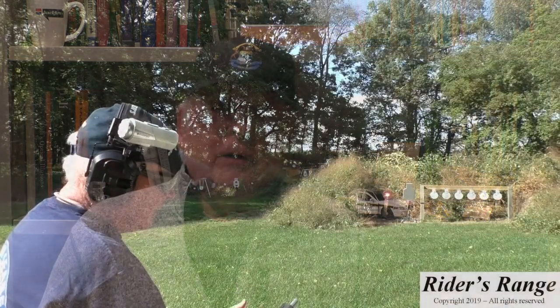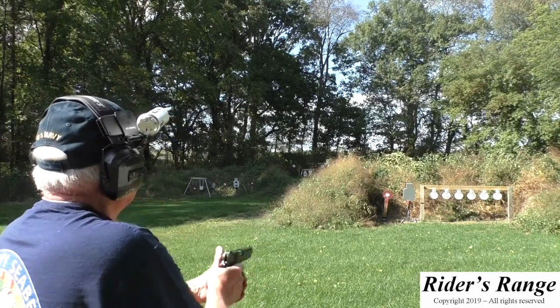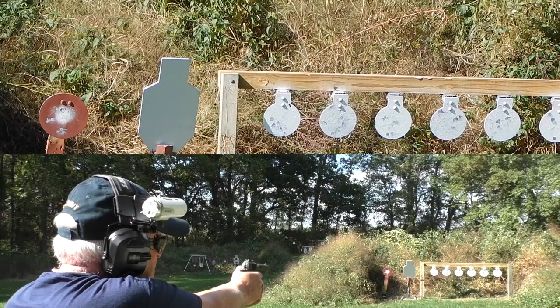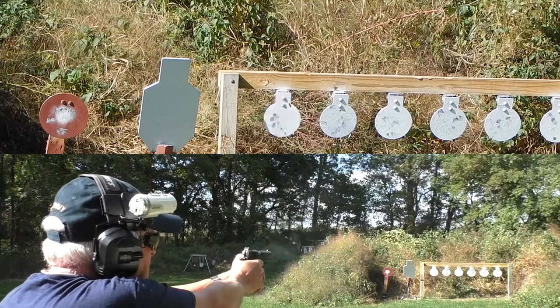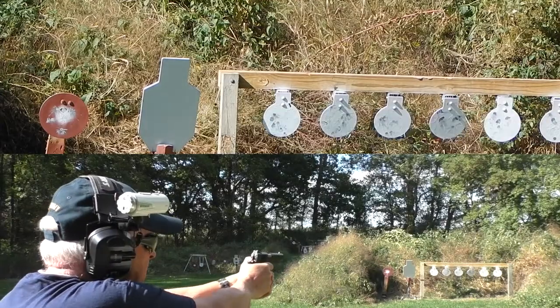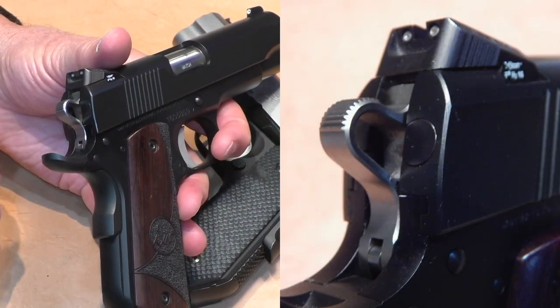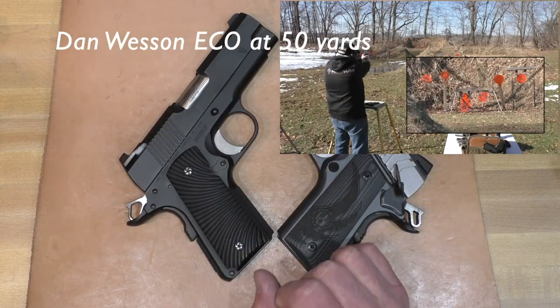That left the Dan Wesson Guardian and the Dan Wesson ECO — two different guns. The Guardian is a commander-size gun with a bobtailed full-size frame and a four-and-a-quarter-inch barrel, whereas the ECO is an officer-size frame with a three-and-a-half-inch barrel and slightly less capacity. I've carried them both and I like them both. The Guardian I wouldn't hesitate to carry again today — the only turn-off was the three-dot sights, but sights can be fixed, so that's not a big deal.